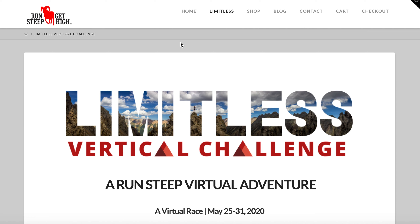Hi Limitless participants. The purpose of this video is to provide some clarification on submitting results.